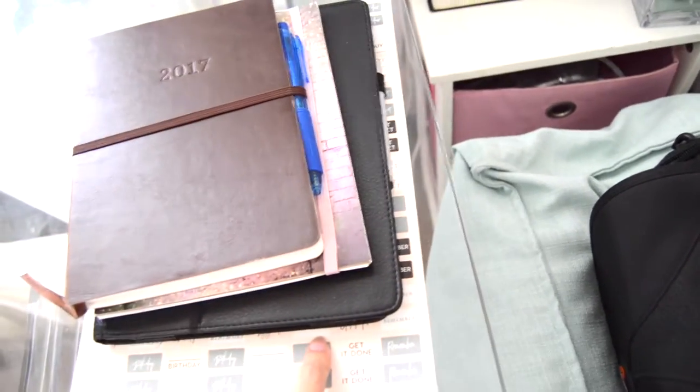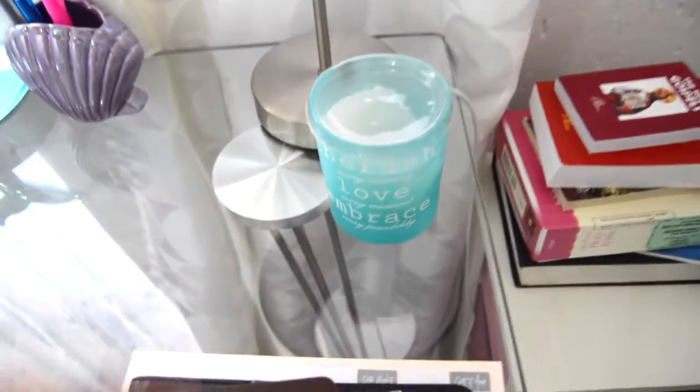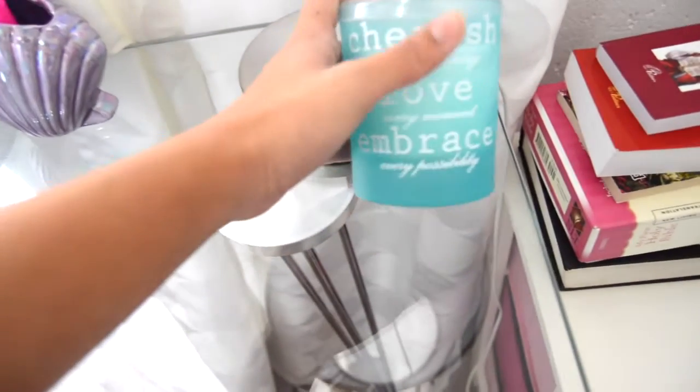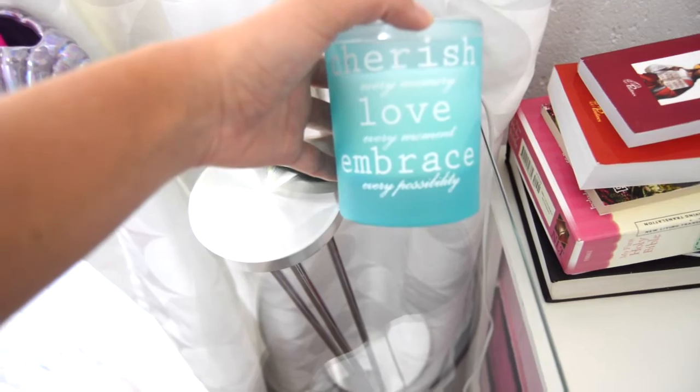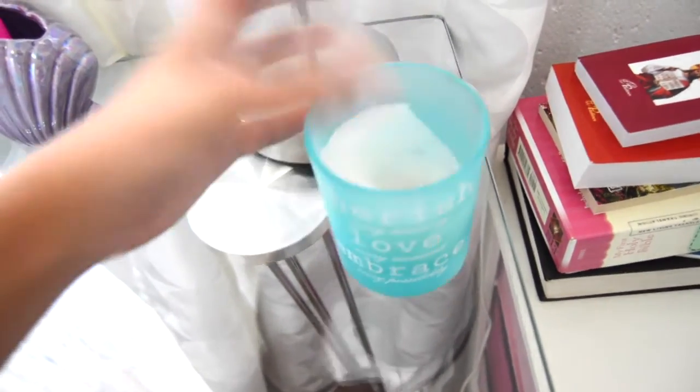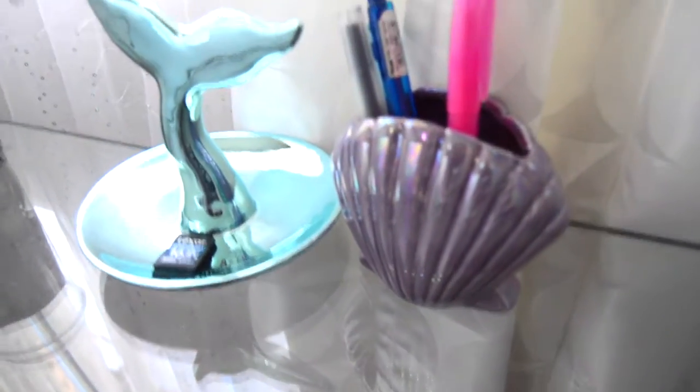I have my diary from Typo, this is my YouTube video ideas book from Typo, my iPad, and then this is a page of stickers from my calendar that has Birthday, Get It Done, What To Buy, Anniversary stickers. Over here is a candle that says 'Cherish every moment, love every memory, embrace every possibility' — and I've burnt it already. Then I have a lamp, very simple, with a flower crown on it because I don't know where else to put it.